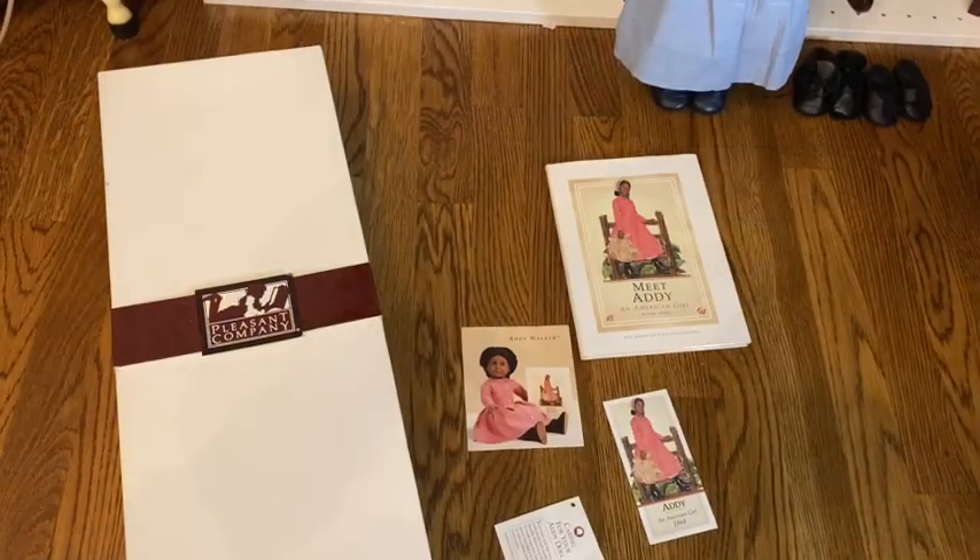I kind of got out of dolls for a while in college, then got back into collecting American Girl right before the pandemic hit. I reread all of the books and had never read Addy's books — I love them. Since rereading, Molly is still my most sentimental character because she's the one I had as a kid, but my absolute favorite character is Addy, followed closely by Josefina and Felicity. I have pretty significant collections for them too. Anyway, let's get on to the collection.